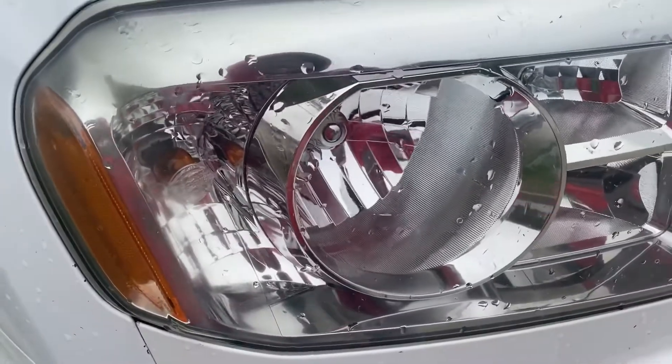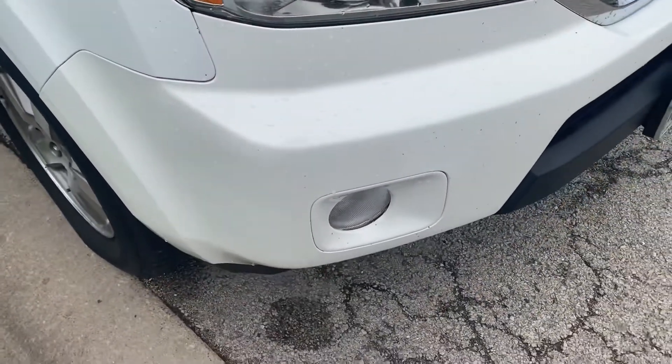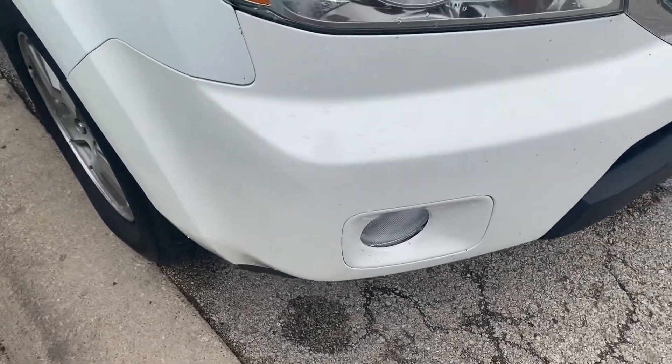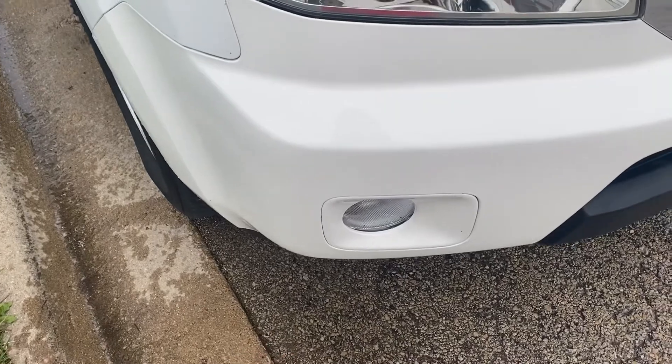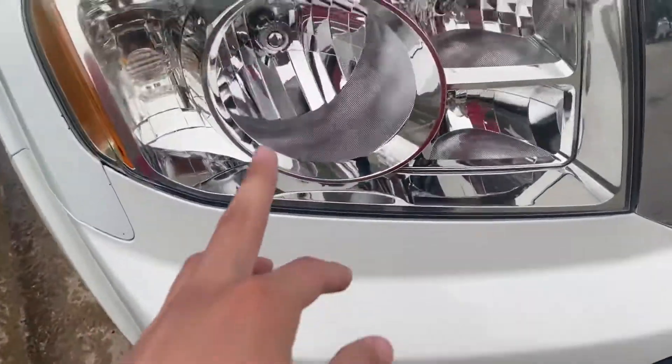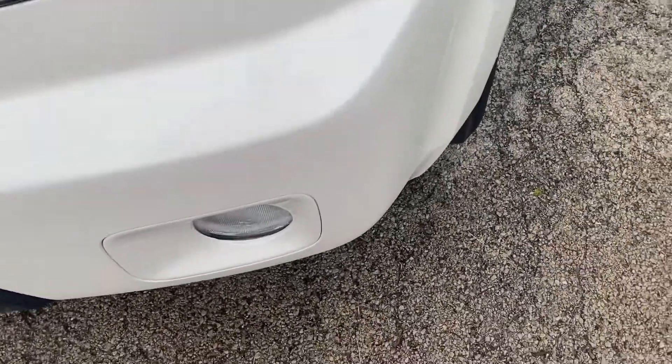I'm also getting some off the headlights — there's not really a lot there. Just take your mitt and scrub. As you can see, we got that front bumper nice and clean and the lights nice and clean. I think we can dry it off too.